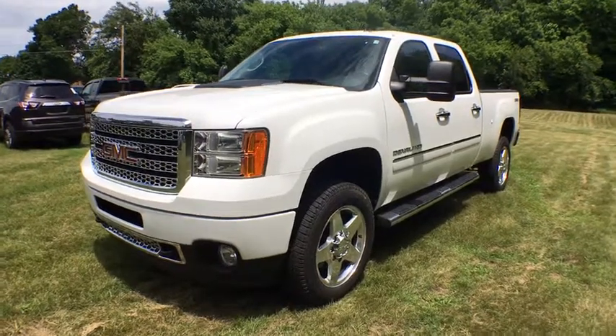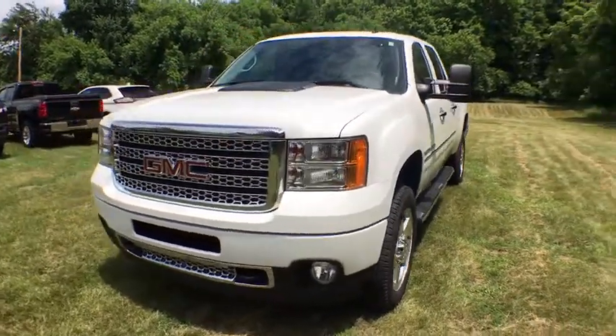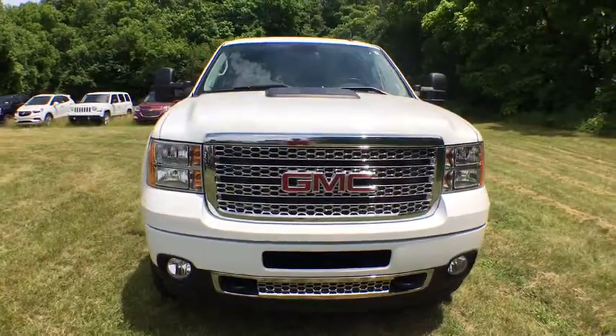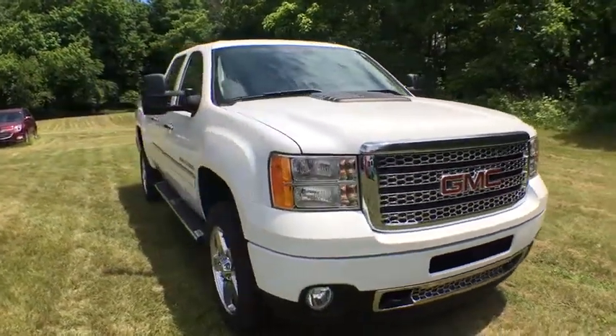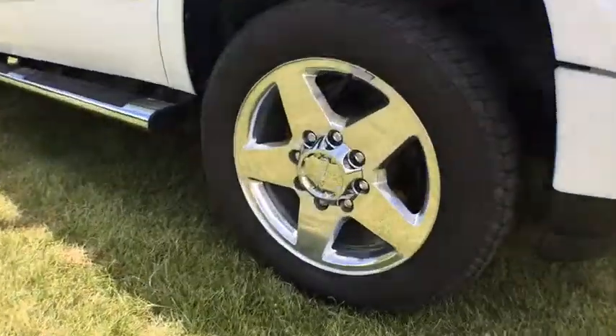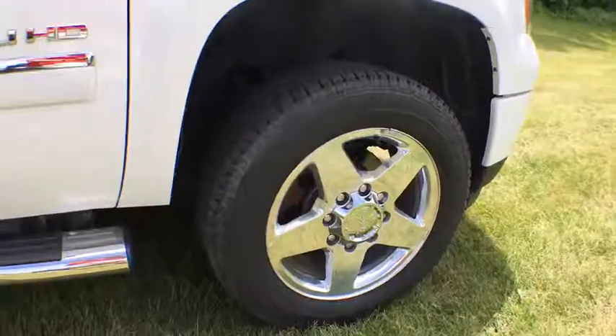The 2014 GMC Sierra 2500 HD. The GMC Sierra 2500 HD has all your workhorse basics covered. This vehicle has less than 20,000 miles. Here are some of this vehicle's great options.